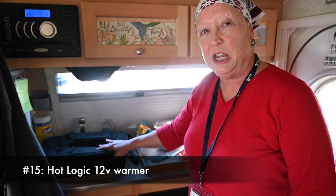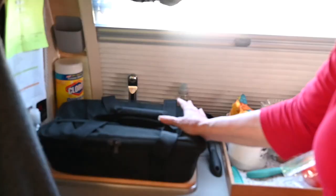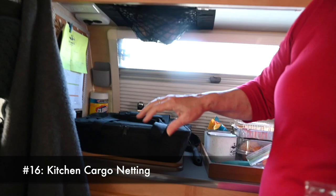A couple of my favorite kitchen accessories: first, the Hot Logic. It allows me to reheat foods, make my favorite chili cheese dip, and it just plugs in — I love it. Second, I've taken some netting like on the door and put it up under the cabinet to hold my onions and things that were always in the way on the counter. I just slip them in there and that's it.